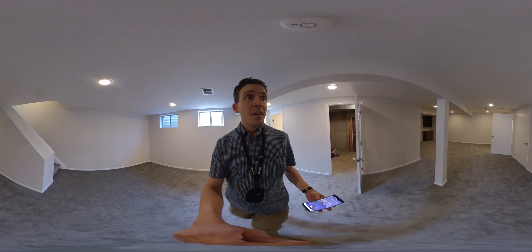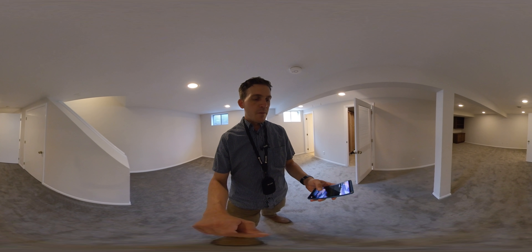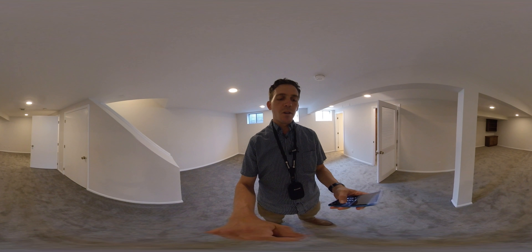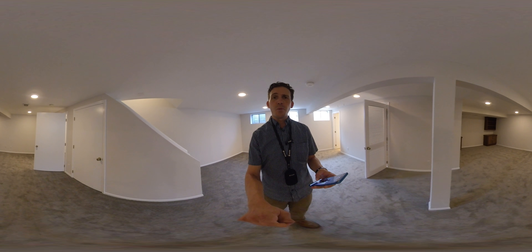I think that concludes the tour of this house on Frost. Thank you.